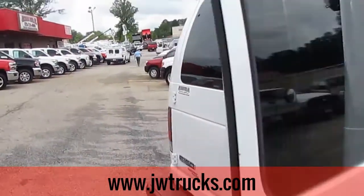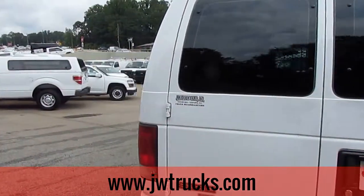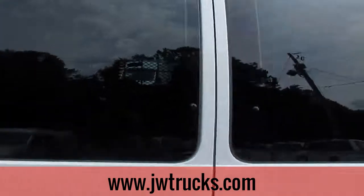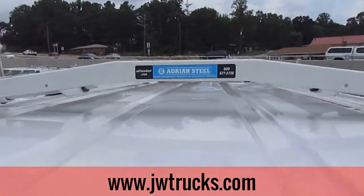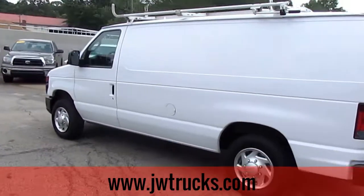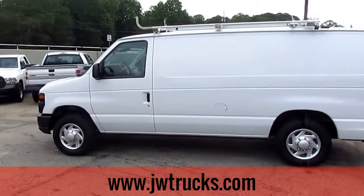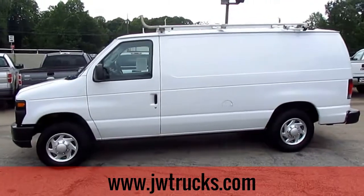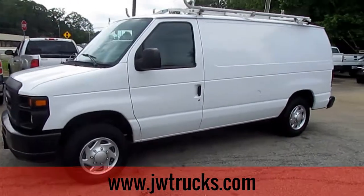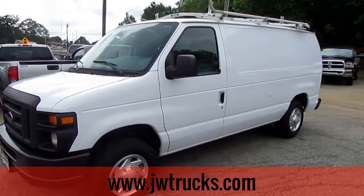Come check us out at 5000 Nelson Brogdon Boulevard in Sugar Hill, Georgia. We do have a ladder rack — an Adrian Steel ladder rack. Go to our website jdbtrucks.com for more information, or give us a call at 678-714-0008. Don't forget that we're moving to a new location in Oakwood. No matter how you find us, please get down here for great trucks at a great price.